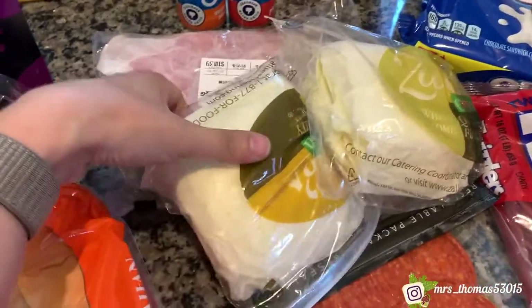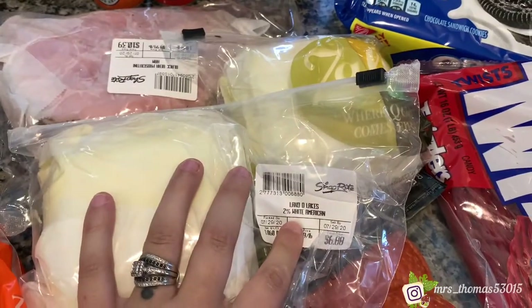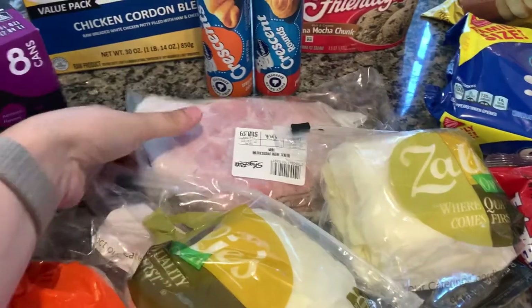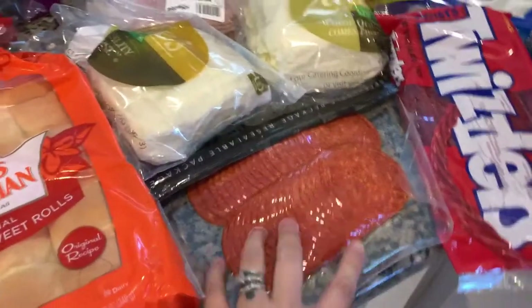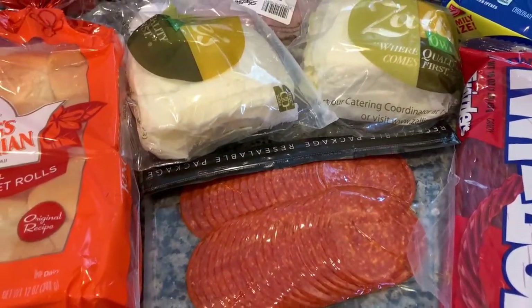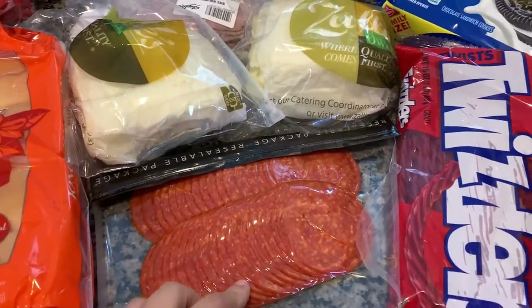I got some cheese — I like the Land O'Lakes 2% white American cheese. It's not milky. Some cheese is really thick and milky and I just don't like it. My husband likes the Black Bear prosciutini ham — the peppered ham. And then I got some pepperoni. I make grilled cheese with mozzarella and pepperoni and some pizza sauce and they're delicious.